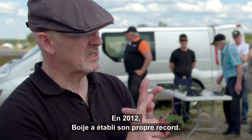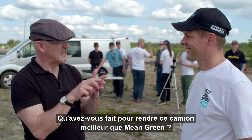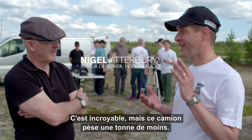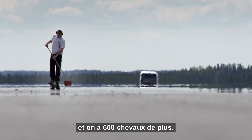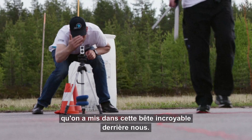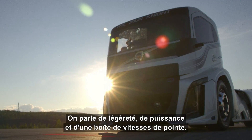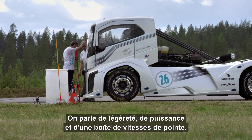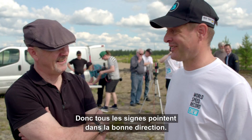So in 2012, Boye set his own record. What have you done to make this better than Mean Green? Unbelievably, this truck is 1,000 kilos lighter and we have 600 horsepower more. We've pretty much taken a standard gearbox and packaged it into this fantastic beast. We're talking about lightness, we're talking about power, we're talking about a world-class gearbox. So all the signs are pointing in the right direction.